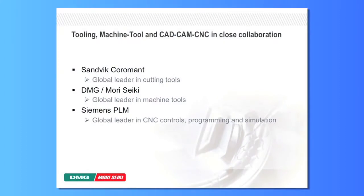Then we try to find the right partners with whom we can pursue solutions. In this case, the collaborators were Sandvik Coromant, global leader in cutting tools; ourselves, DMG Mori Seiki, global leader in machine tools; and Siemens PLM, global leader in CNC controls and programming and simulation. As I go through, you'll see why all three of these parties were essential and no one of these entities could have pursued this innovation on their own.